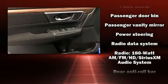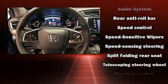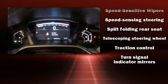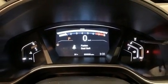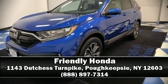Electronic stability control ensures solid grip on the road surface no matter how challenging the driving conditions. Our sales reps are extremely helpful and knowledgeable — call now to schedule a test drive.